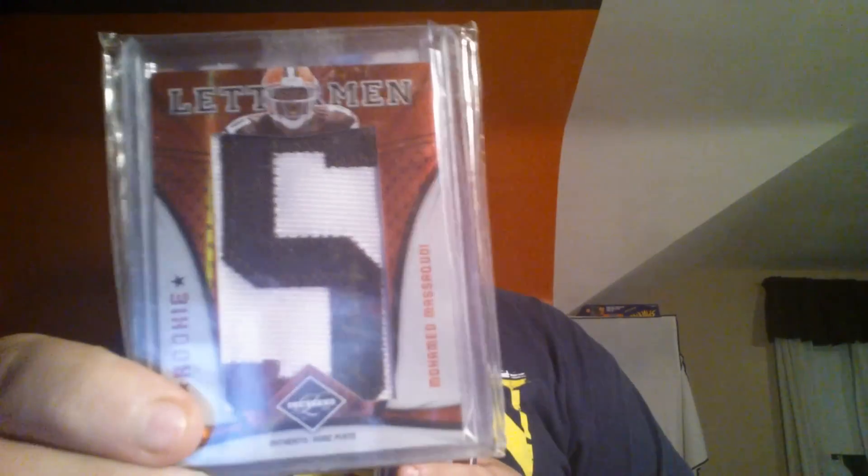The final pack will include an Adrian Peterson numbered out of 50, Robert Turban, and a Muhammad Massaquoi letterman which is technically a one-of-one because it's number four of nine and there are nine letters in his last name — so pretty sure it's a one of one — and some other things as well to round it out.